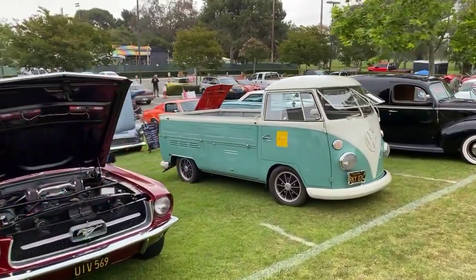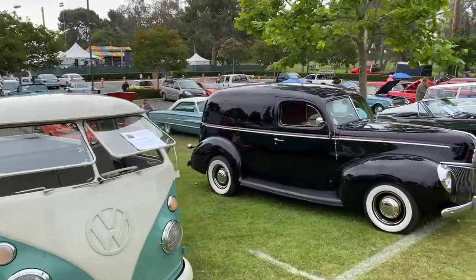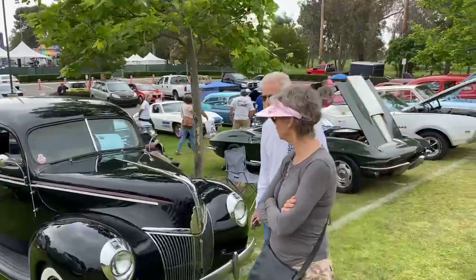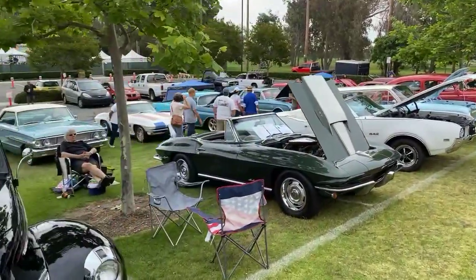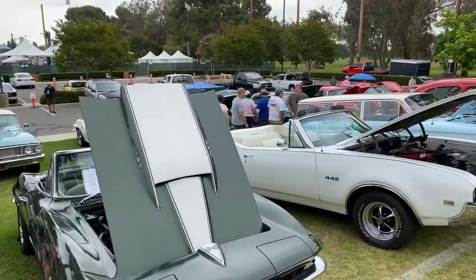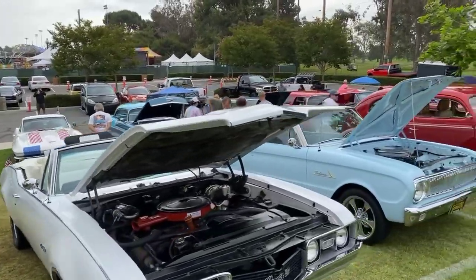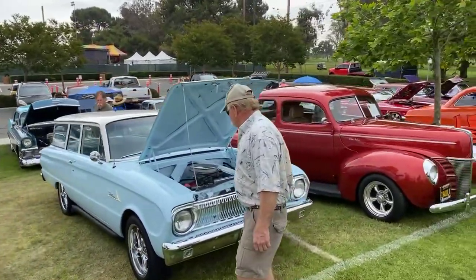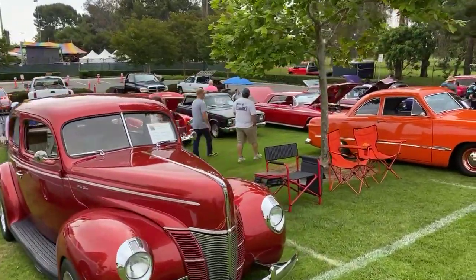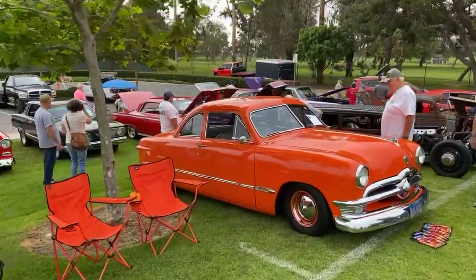These are all signature cars that have some history — they've been in movies, or there's some special significance with each one, whether it's a drag racer or owned by a special person. There's just some beautiful stuff. Somebody's asking for a V8 sound — I can't help you with that right now because we're in the middle of the show. But I figured we've got to show the meat and potatoes, which is the knoll where all the signature cars are.